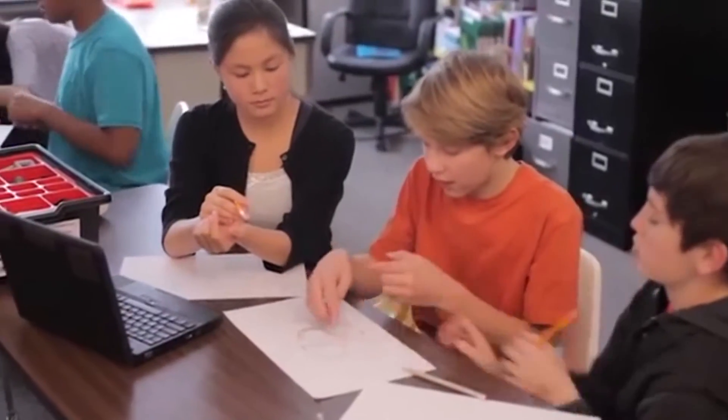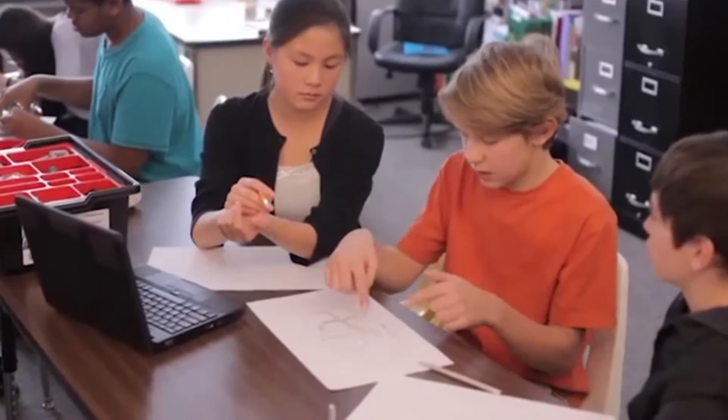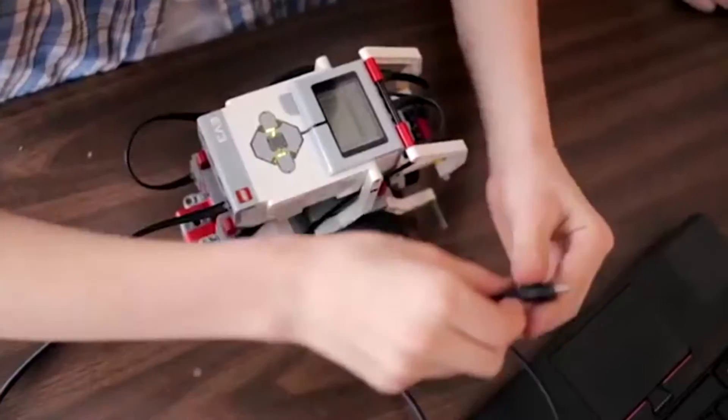I think it proves to people our seriousness and our dedication to science education — that we're not just about doing what the state tells us to do, but we're looking for ways to expand students' experiences and knowledge.